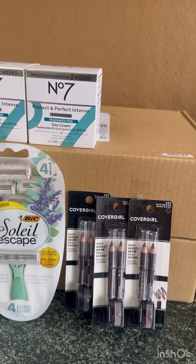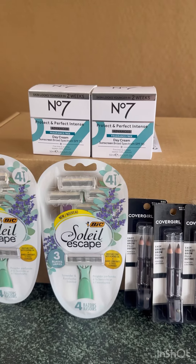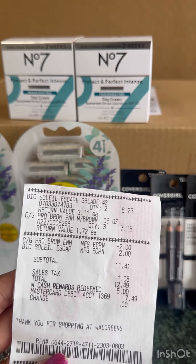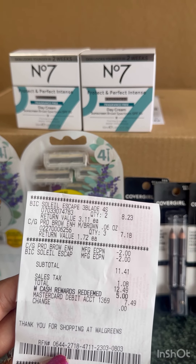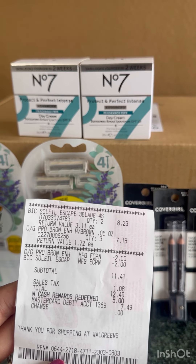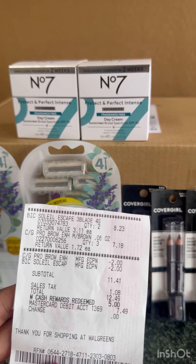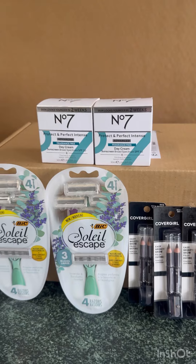Let me show you my receipts for this transaction. For curbside you need to order $10 and above, which is why I ordered the BIG as well as the CoverGirl together. On my receipt, the two BIG products are $8.23 and three CoverGirl are $7.18, less $2 digital coupon for the CoverGirl and $2 digital coupon for the BIG. My total is $11.41. I redeemed $5 Walgreens Cash and paid $6.41.